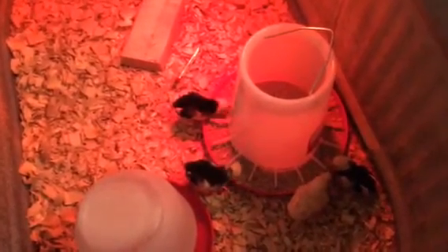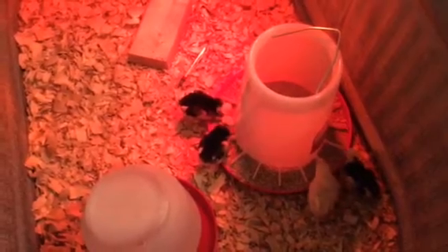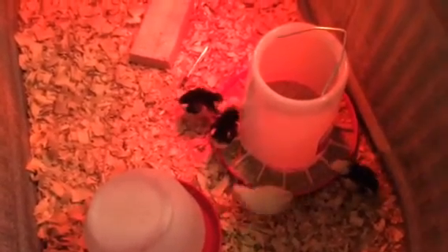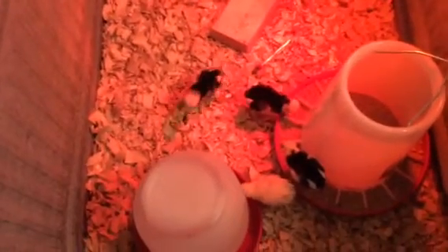I'll try to keep you updated, hopefully on a weekly basis, because I'm sure they'll change a lot in a week. Keep fingers crossed that next time we still have our five babies. Thanks for watching!